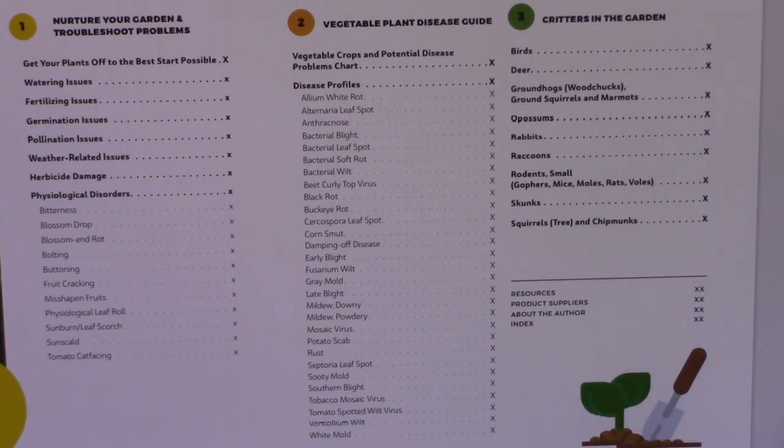The diseases covered include allium white rot, alternaria leaf spot, anthracnose, bacterial blight, bacterial leaf spot, bacterial soft rot, bacterial wilt, beet curly top virus, black rot, buckeye rot, cercospora leaf spot, corn smut, damping off disease, early blight, fusarium wilt, gray mold, late blight, downy mildew, powdery mildew, mosaic virus, potato scab, rust, septoria leaf spot, sooty mold, southern blight, tobacco mosaic virus, tomato spotted wilt virus, verticillium wilt, and white mold. That is a lot of diseases, but you're going to find a wealth of information about them and helpful photos.